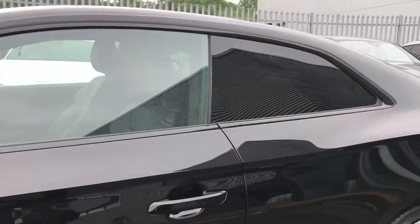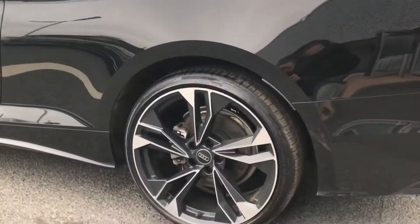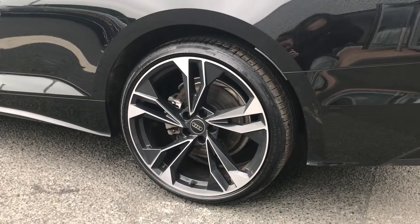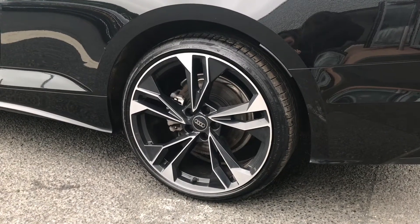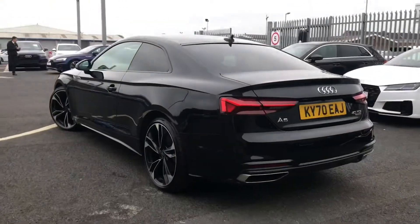You have the black door mirrors, the black styling pack, and privacy glass to the rear and rear side windows, which all add to the super sporty look. It comes fitted with these beautiful 20-inch 5 twin-spoke polygon design alloy wheels, which look amazing against this model.